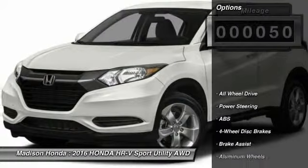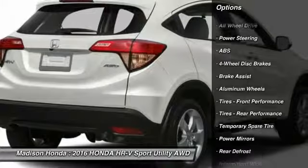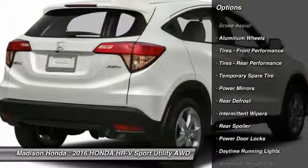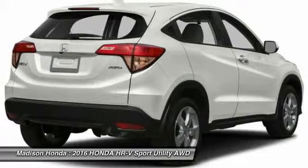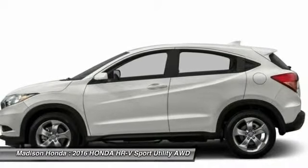Here are some of this vehicle's great options: all-wheel drive, stability control, steering wheel audio controls, anti-lock braking system, traction control, backup camera, keyless entry, Bluetooth, driver airbag, and power steering.